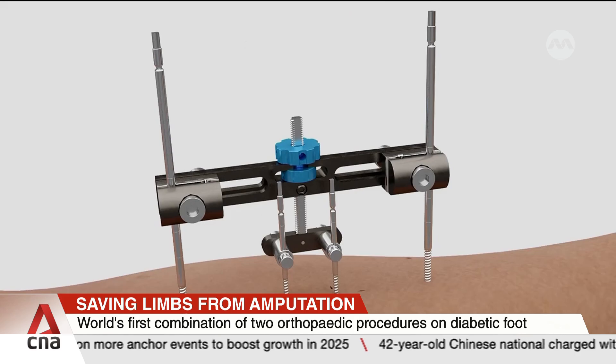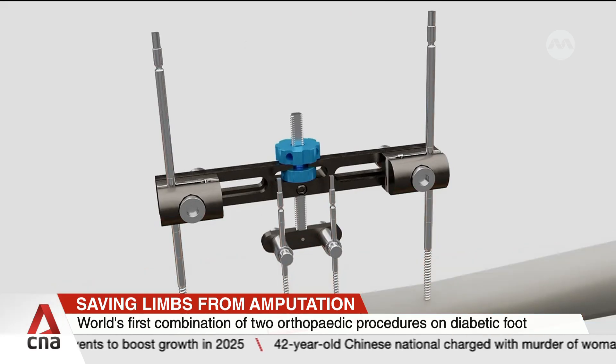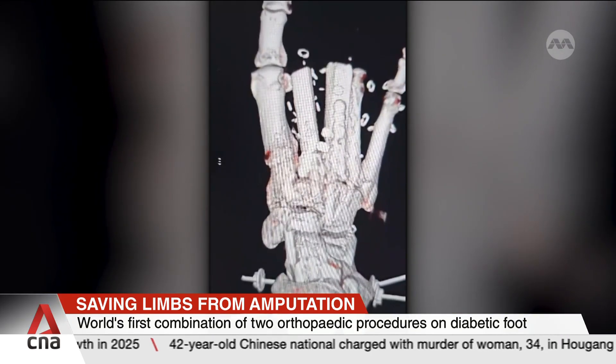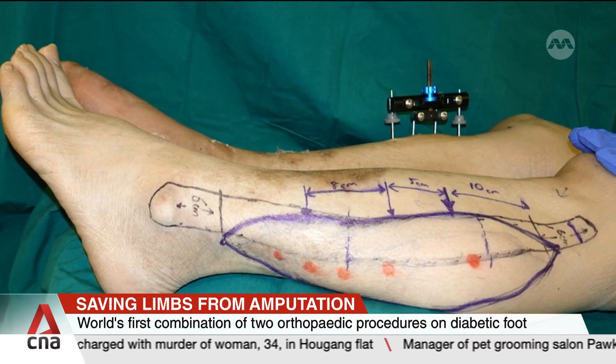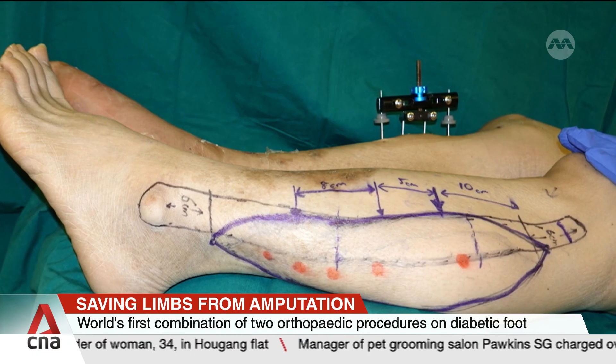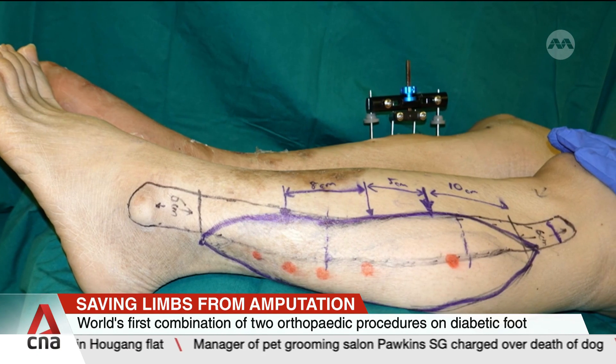This was followed by a double-barrel free fibula flap surgery, which reconstructed the missing bones in the middle of the foot using a part of the patient's calf bone. This recreates the foot arches necessary for walking.